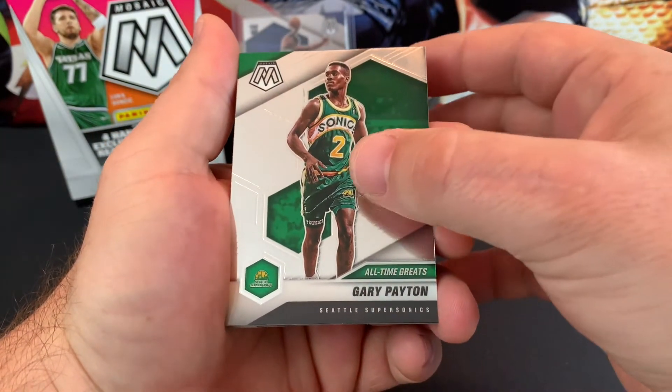All right, we got Lori Markkinen, Matisse Thibel, Chris Boucher, Blake Griffin, Darius Garland. Hopefully we can get some of those big guys like LaMelo Ball, Anthony Edwards, Tyrese Halliburton, Marvin Bagley, Joel Embiid, Jemichael Green. There we go. Nice. Speaking of Anthony Edwards, we got the base rookie card. That's nice. Awesome.